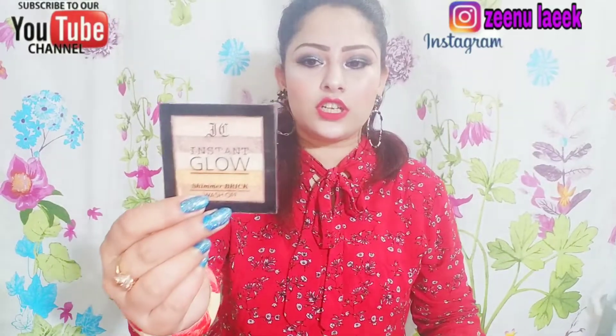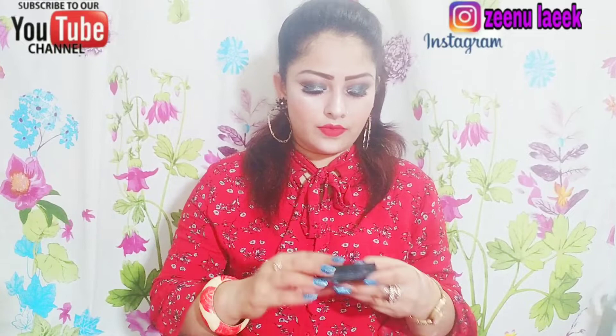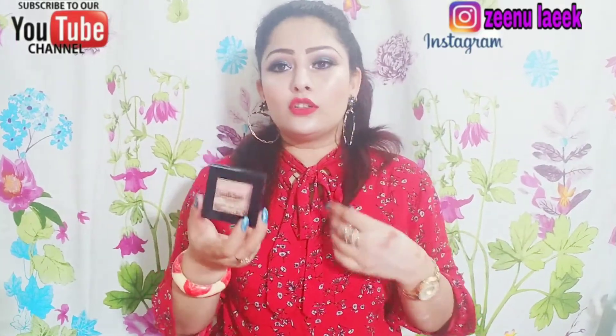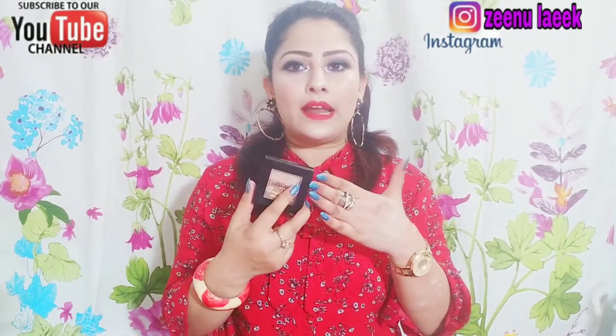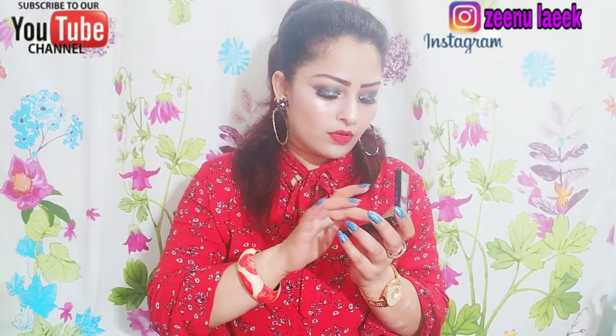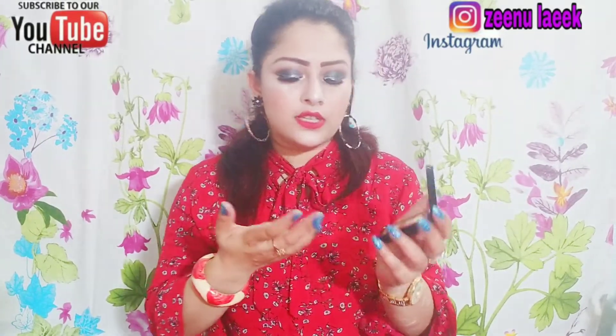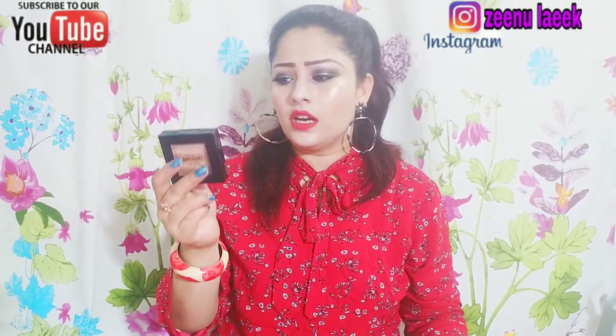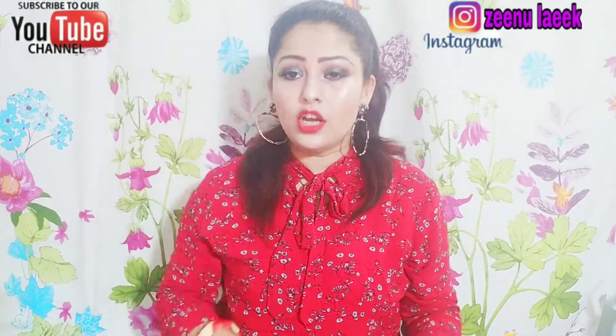Now I am going to show you the Sivana highlighter. I have a channel review for it — you can check it before or after. This is under 300 rupees. Sivana highlighter shade 02 — I am going to show you all the swatches: bronzy and champagne shades. It looks very beautiful. You can buy it online on Flipkart, Amazon, or Nykaa. You will get this highlighter under 300 rupees.